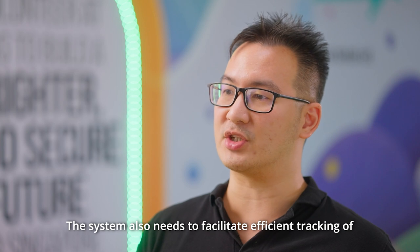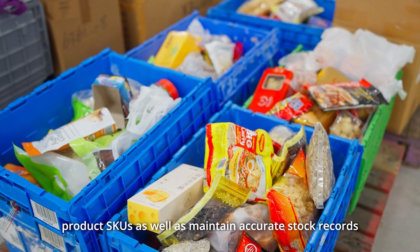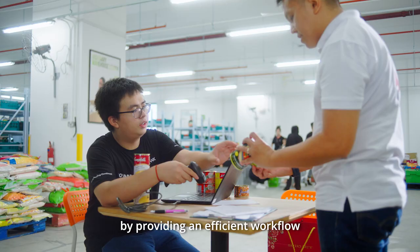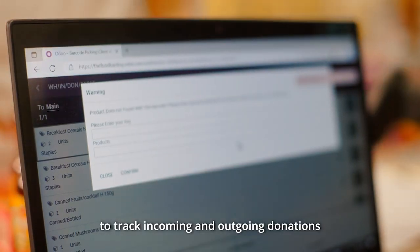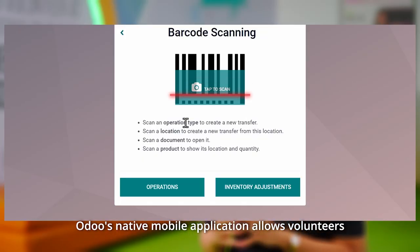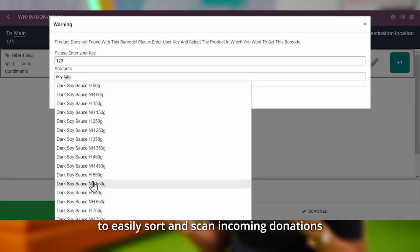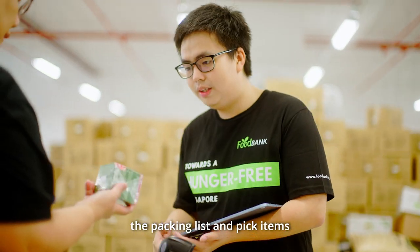The system also needs to facilitate efficient tracking of product SKUs and maintain accurate stock records. OODU's barcoding solution has significantly eased operations by providing an efficient workflow to track incoming and outgoing donations. OODU's native mobile application allows volunteers to easily sort and scan incoming donations, and it is also convenient for them to prepare the packing list and pick items by scanning the barcode easily.